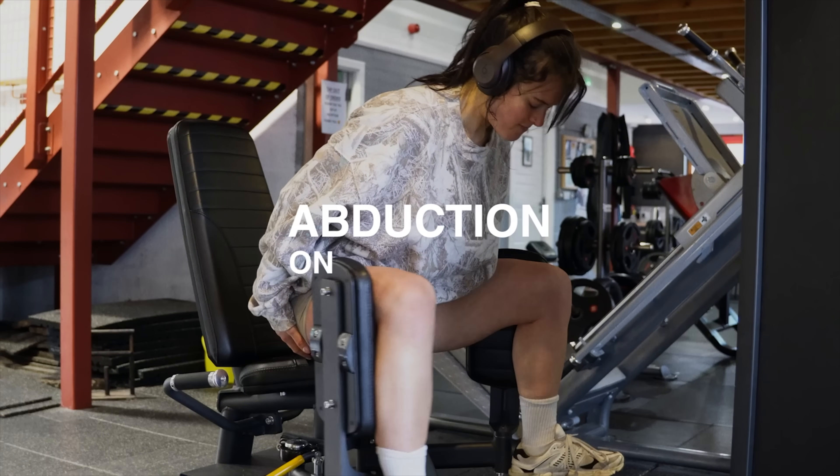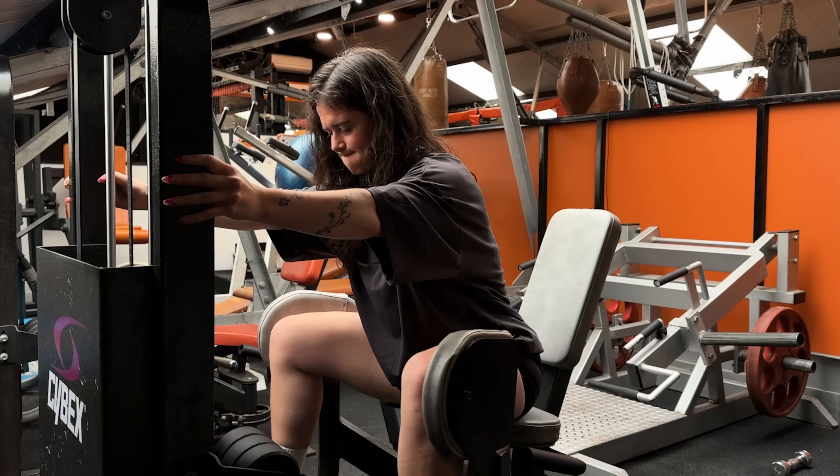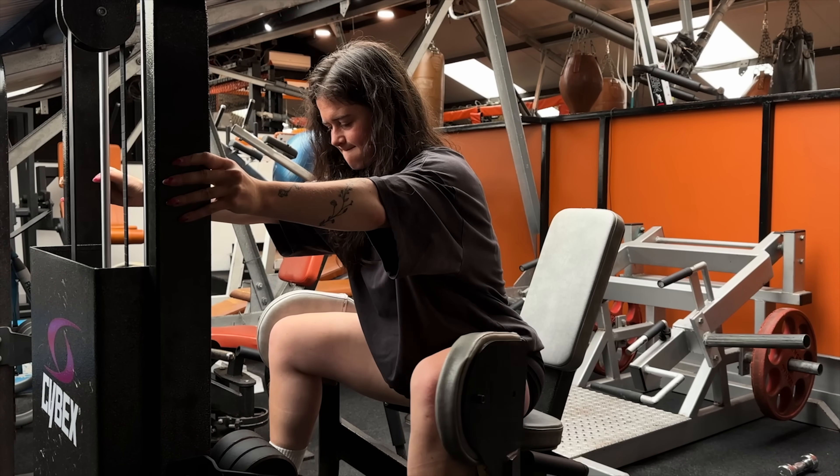And finally, for glute medius and minimus work, the best exercise is simply abduction on the machine — it's stable, easy to load, and relatively easy to track your progression on. If you don't have one, cable abduction is a great alternative.